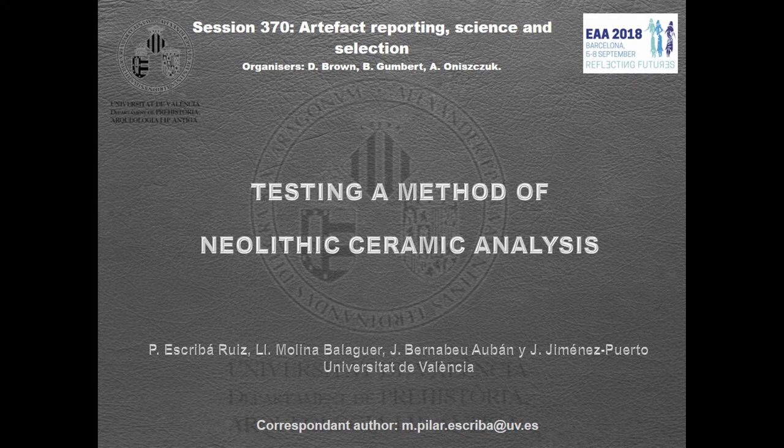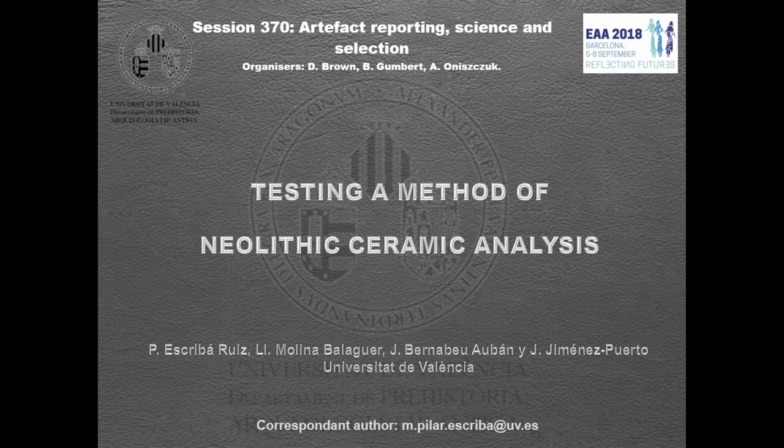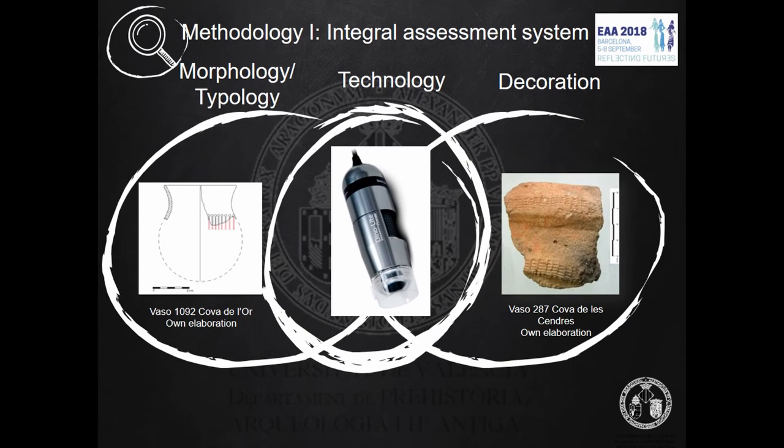My communication is somewhat different, more focused on artifact reporting than selection. Over the years, handcrafted Neolithic pottery has been studied in many different ways, trying to solve the complexity of non-standardized material products as opposed to other subsequent productions. We propose a global vision for selection and analysis of this type of material culture, where the three main characteristics of a ceramic vessel are included: typology, technology, and decoration.